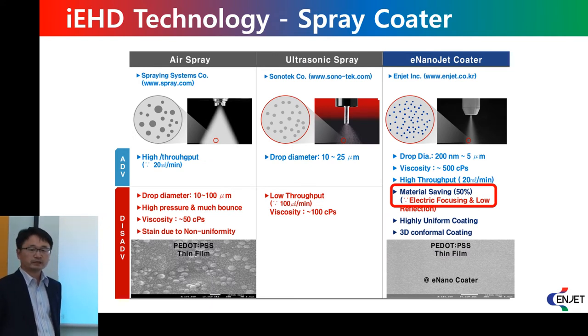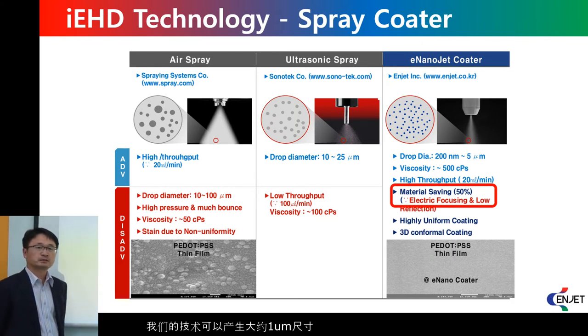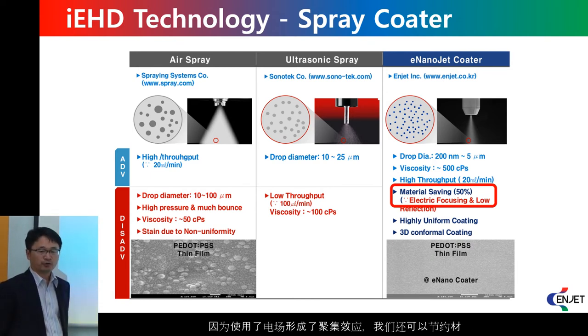For the spray technology, we can compare with air spray and ultrasonic spray. Compared with the droplet size limits of those technologies, our spray technology can make really small droplets in the 1 nanometer range. Therefore, it allows us to achieve highly uniform coating performance. And because we are using an electric field, we can save material due to the focusing effect.